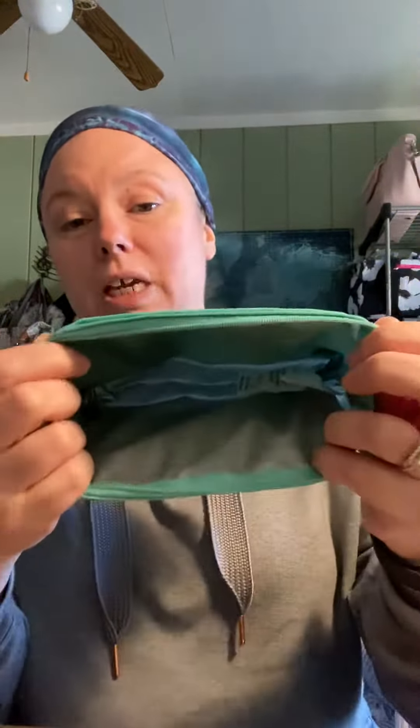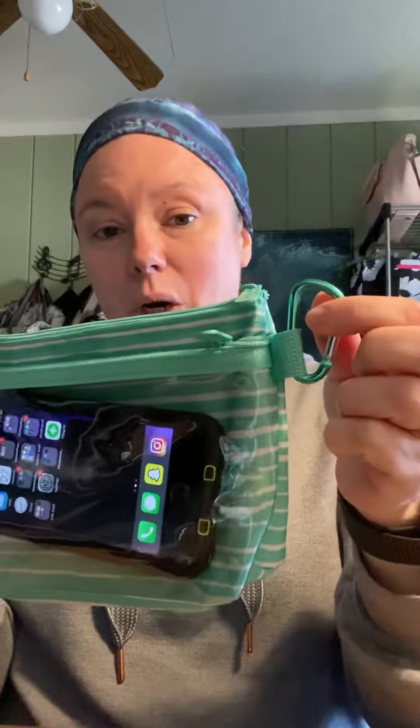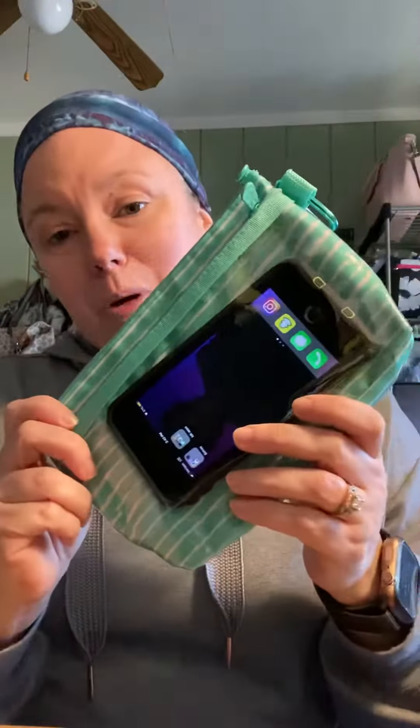On the inside, they could put all of their personal protection equipment — masks, gloves, things of that nature — and then they can clip it with the carabiner right to their name tag or to their belt and have their things with them. That is the Clear Clip Pouch, and that is our give back opportunity for April.